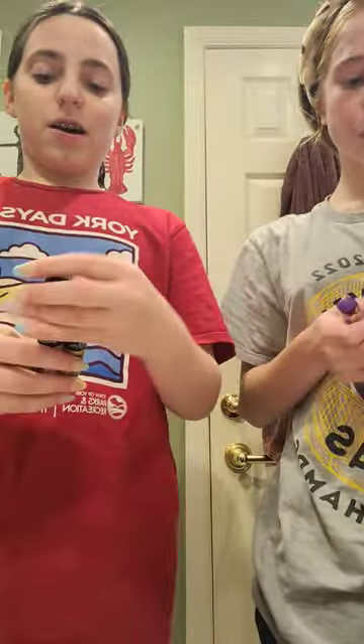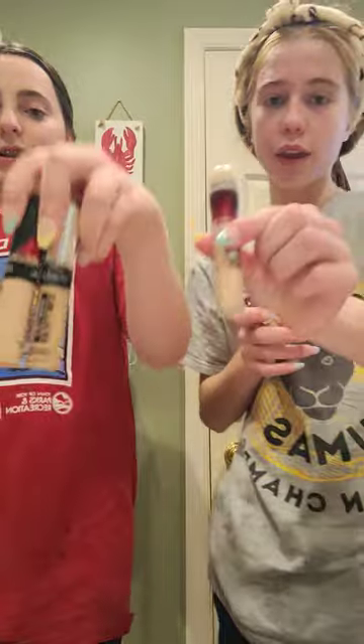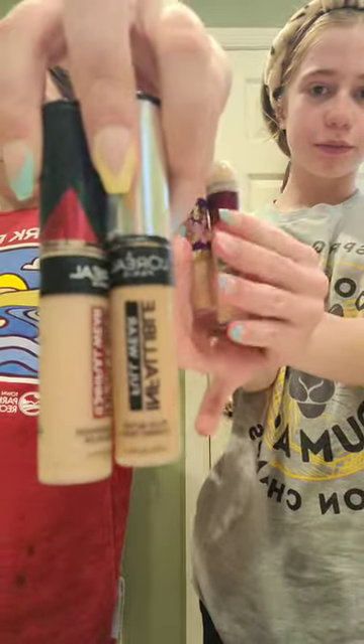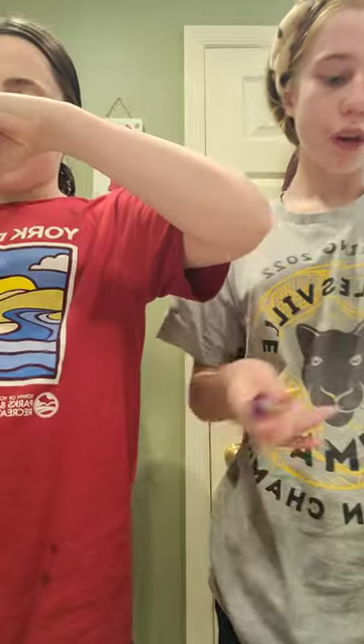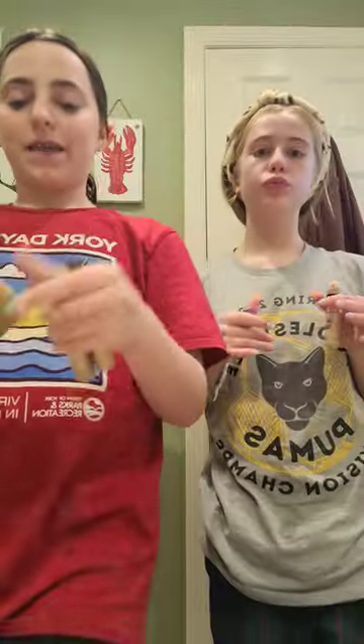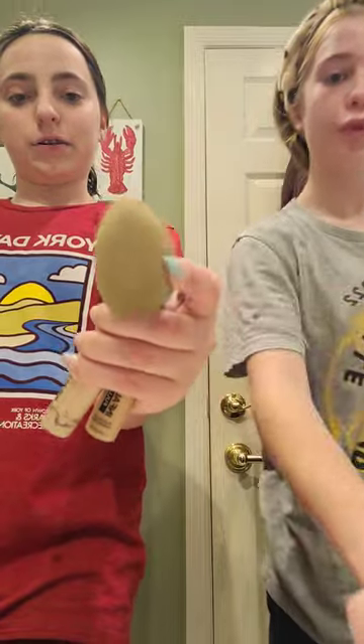Looks like there's gonna be a part two to this. We use concealers — I use Maybelline and mix it with these two L'Oreal concealers in shades Chestnut and Pecan. Then we blend with our blenders. See you in part two!